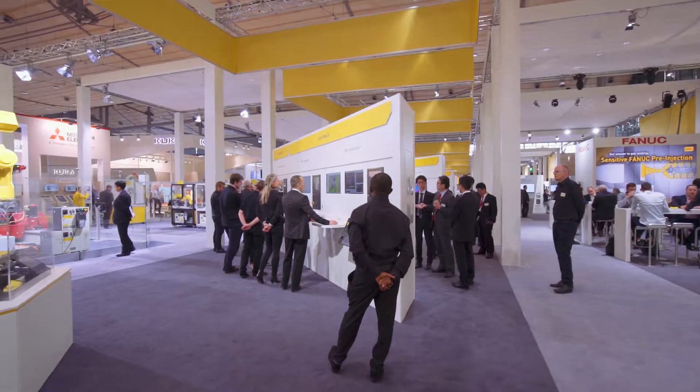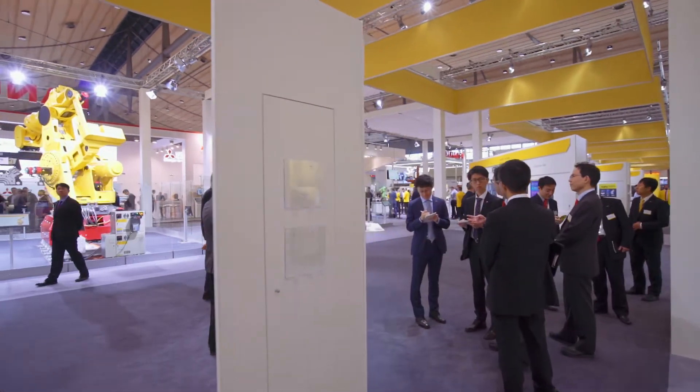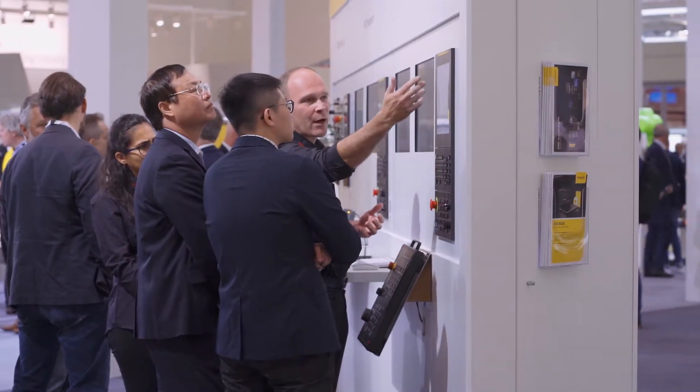Welcome to the FANUC booth at EMO 2019. I want to start with the CNC area where we brought the new 30RB Plus as well as the new Zero IF controller.